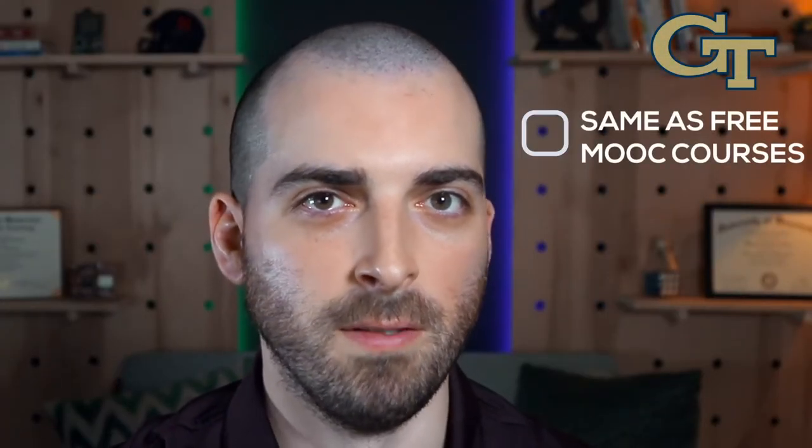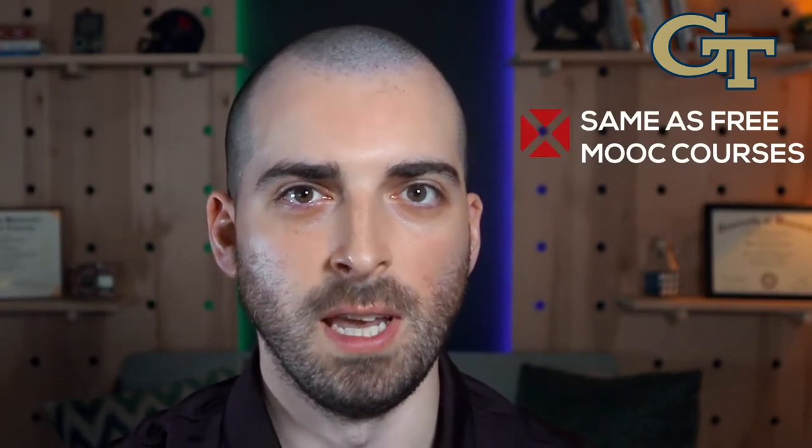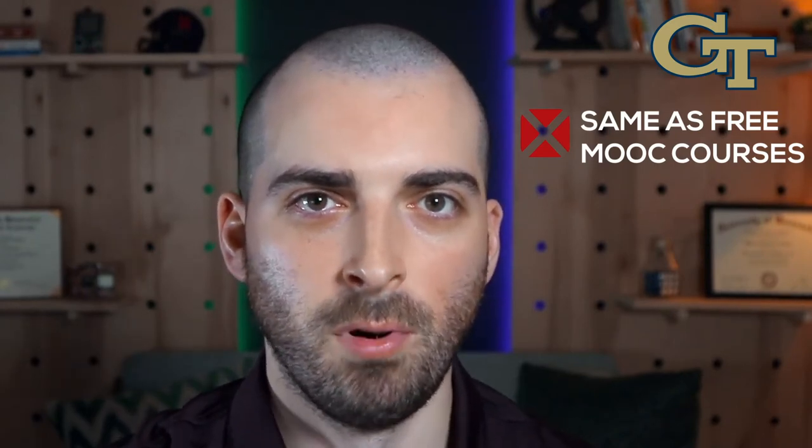Now let's talk about what the OMS CS isn't. It isn't a rehashed version of the freely available MOOC courses that accompany the OMS CS. While lectures will be the same pre-recorded videos as the free versions, you'll be assigned a live instructor and TAs for your semester. There are more rigorous assignments, projects, and exams than the free MOOC courses.